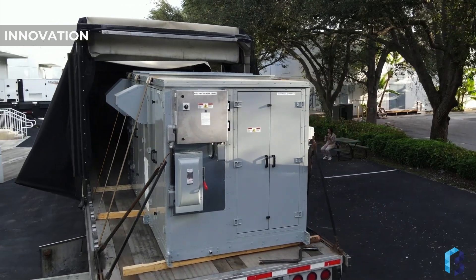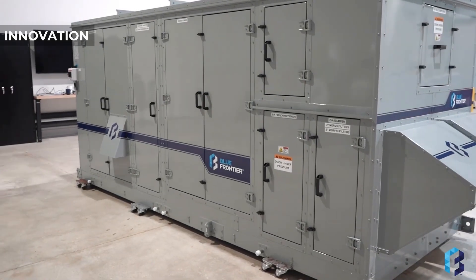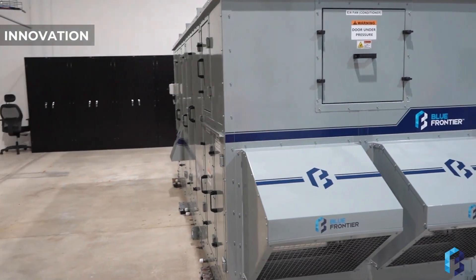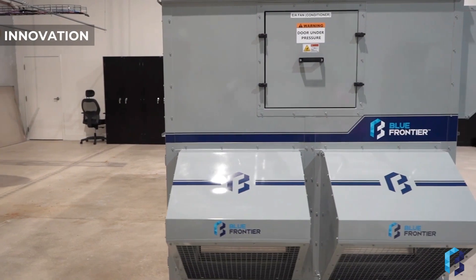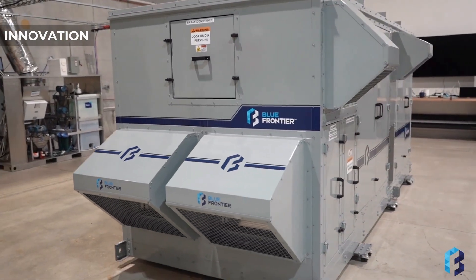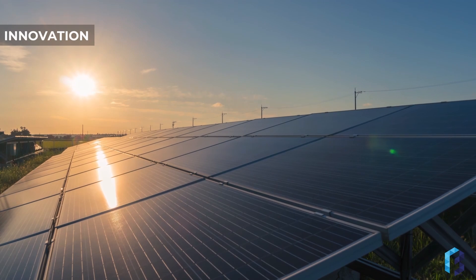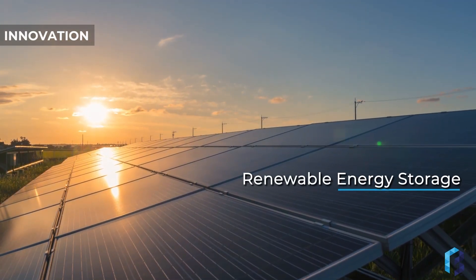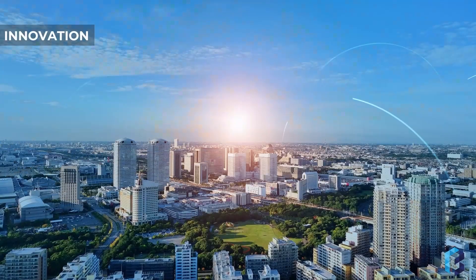Our technology transforms low-temperature waste heat into high-performance dehumidification and cooling, and eliminates the motor-driven compressor. We are three times more efficient than conventional equipment, setting the high watermark for energy efficiency and greenhouse gas savings. We pack it full of valuable features including thermal energy storage, intelligent adaptive control, and digital twin performance monitoring.